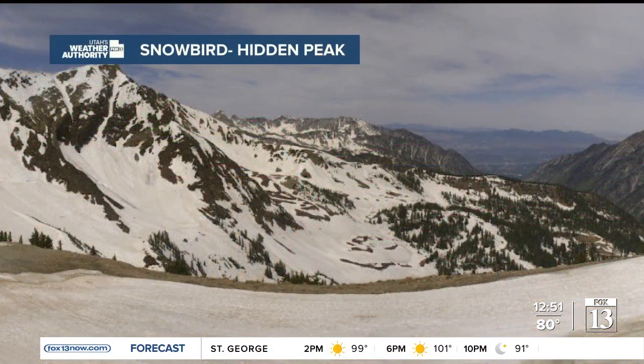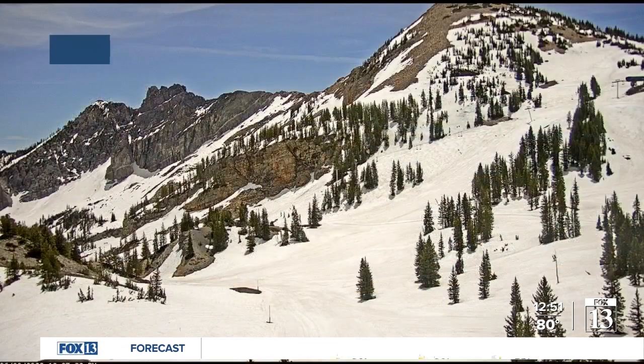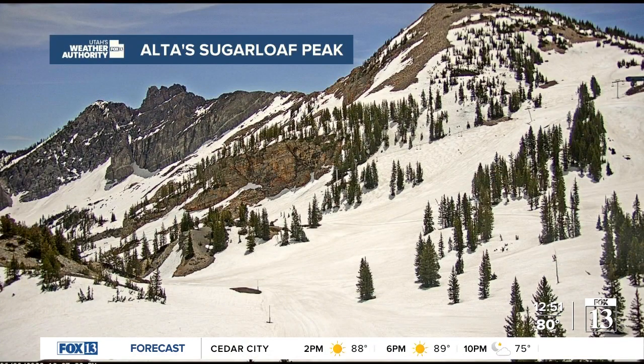Beautiful outside — you can see those high clouds from Snowbird at Hidden Peak and the snow starting to melt away. Now remember, if you're near any of the rivers right now, especially those that drain out of the Cottonwood Canyons or some of the higher Uintas where the snow is still packed in there, you'll want to watch your kids and all of your pets, make sure they stay away from the water. It's still very cold and it's moving fast.